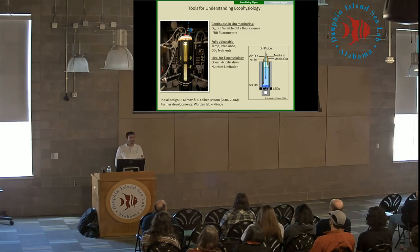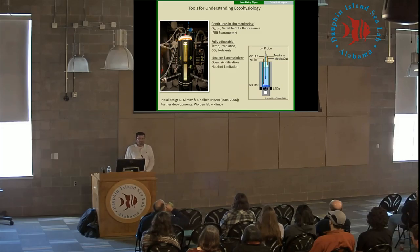To overcome these issues, some of the engineers at MBARI have developed systems that are known as photobioreactors. These are really useful instruments that allow us to maintain very highly specialized environmental conditions where we can directly control things like temperature, irradiance, nutrient concentrations, and CO2. So this is ideal for ecophysiology.